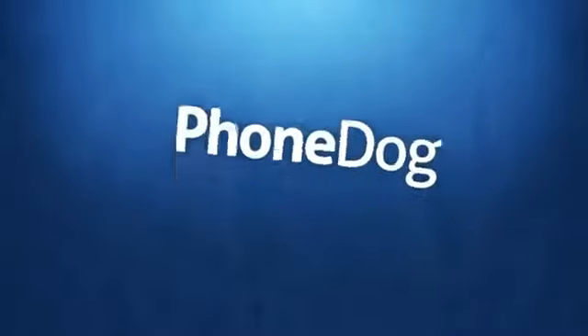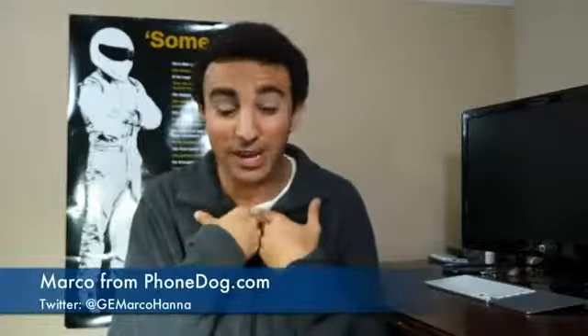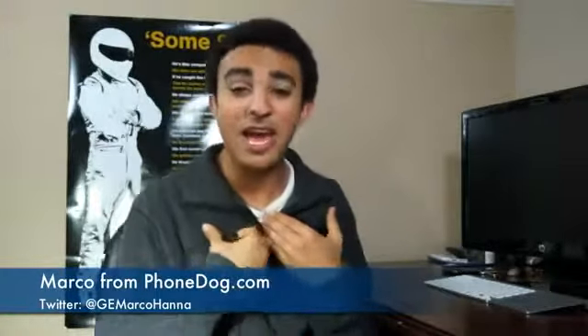Knock, knock — who's there? Weekly. Weekly who? The Weekly Bone is back at you. It's pretty cheesy, but it's time to do the Weekly Bone. Hello and welcome to the Weekly Bone here on the PhoneDog YouTube channel. My name is Mark Ohana, your lovely, lovely host here at PhoneDog. I hope you guys had a great weekend and a great Monday, but it's Tuesday — it's time for the Weekly Bone, the episode you've all been waiting for. So let's get started.